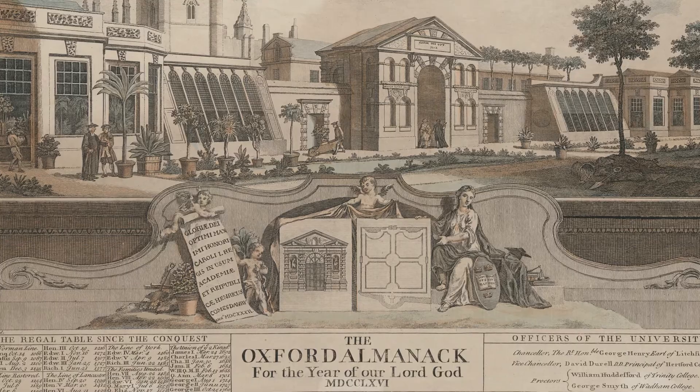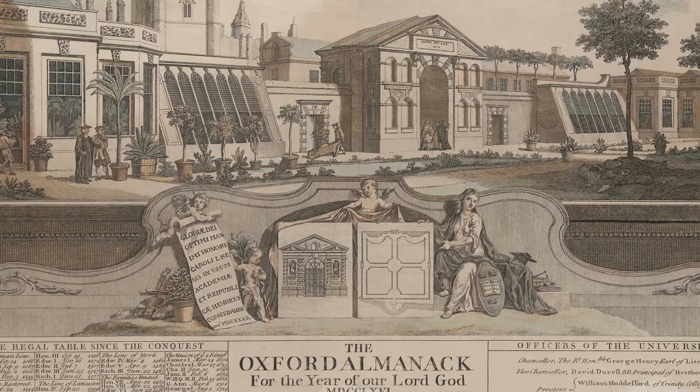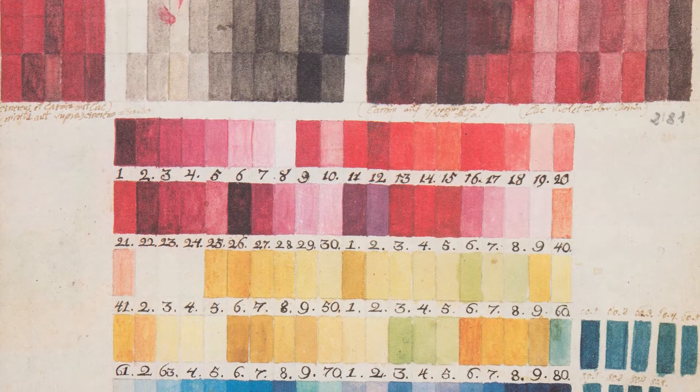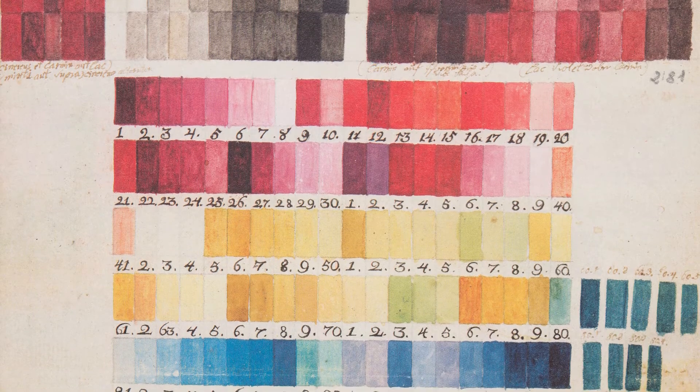He was to become the artist on a major expedition to what is now Greece and Turkey. And during that time, he recorded colours using a system of probably 200-odd different shades.